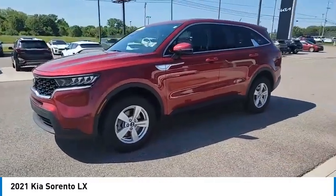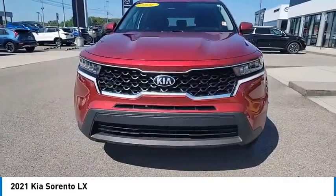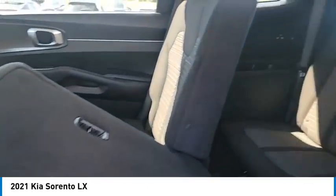Here are some of this vehicle's great options: all wheel drive, aluminum wheels, rear spoiler, heated side mirrors, traction control, remote keyless entry, headlights auto off, mirror memory, remote trunk release, security system.